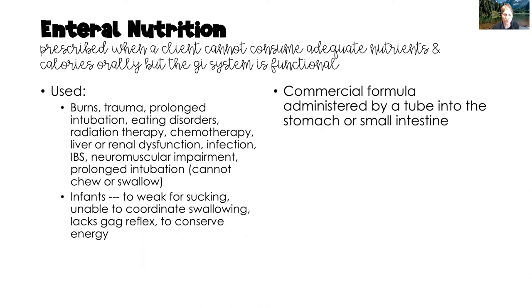We see enteral nutrition prescribed for burns, trauma, prolonged intubation and mechanical ventilation, eating disorders, clients who have decreased appetite due to radiation or chemotherapy, liver and renal dysfunction, infections, irritable bowel syndrome, and the list goes on. We also see it prescribed for infants who are too weak to suck and swallow, have an uncoordinated suck or swallow reflex, lack a gag reflex, or in premature infants to conserve energy.